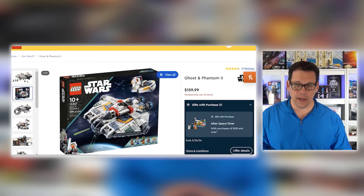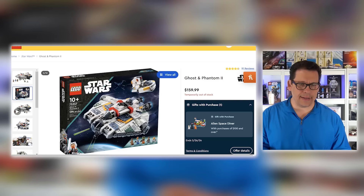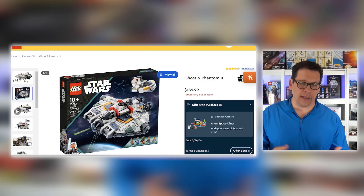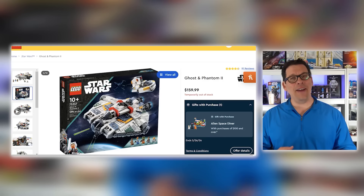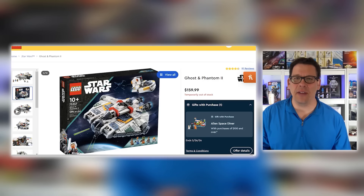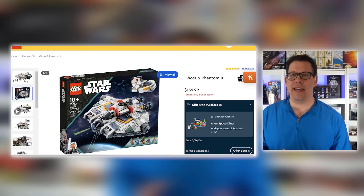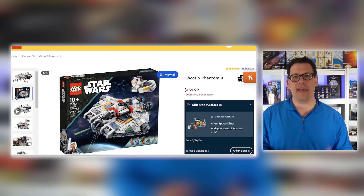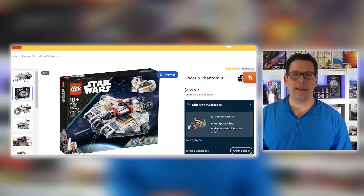This set right here, the Ghost and Phantom 2, set number 75357, is one of the sets I have picked up. I only got quantity one this year just as a collector — I like this set a lot. I know there are a lot of people who like it, and also a lot of people who don't. Anytime somebody says they don't like a set, I always want to listen and hear their reasons, because they may be considering something I haven't, and usually that's what happens.